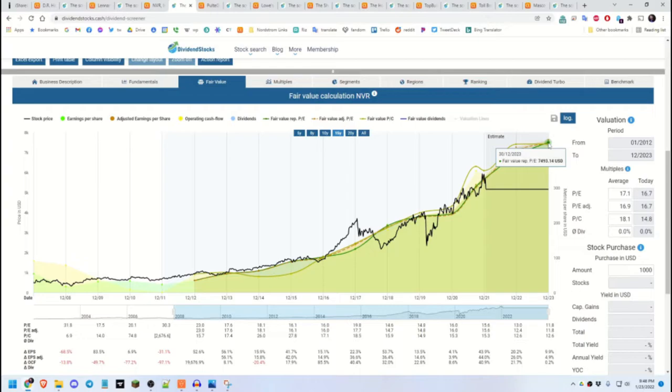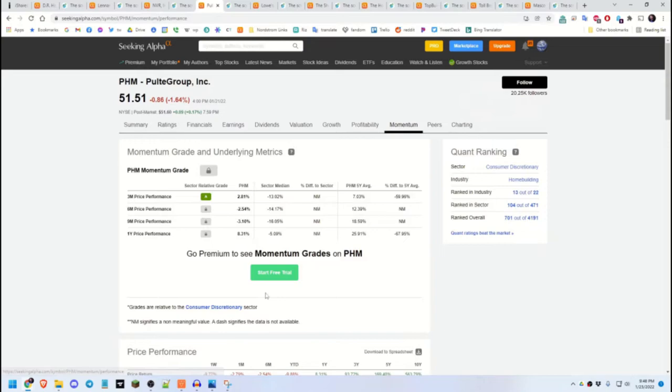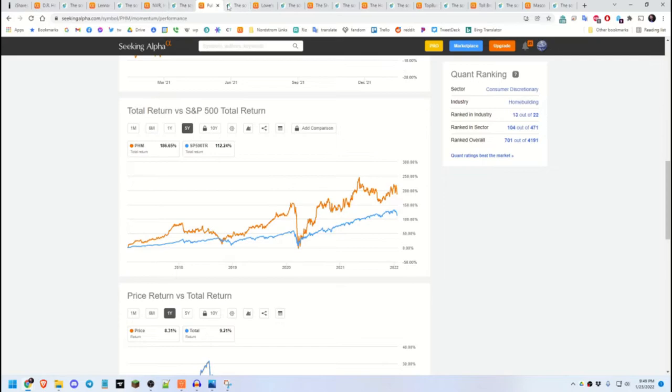Next is Pulte Group. They've had steady dividend growth since they started paying in 2013, after a break that started in 2008. Momentum over five years is keeping up with SPY and beating it most of the time. Dividendstocks.cash experts expect this growth to continue.